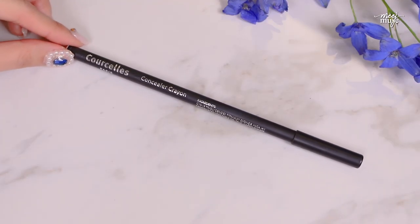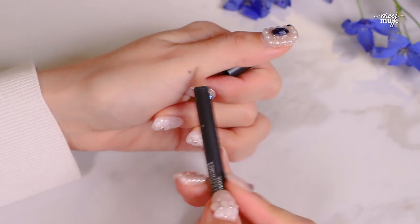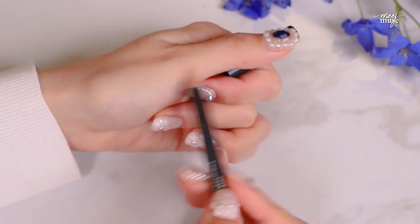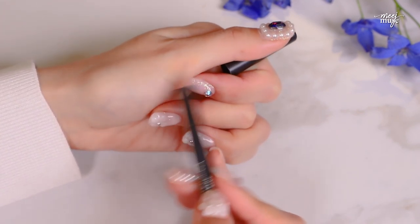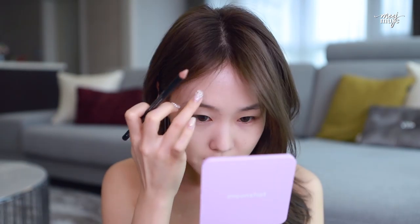This is the concealer pencil I've been absolutely loving — it is the Courselles Concealer Crayon. My friend gave it to me and recommended it. It goes on really nicely, doesn't dry out, and is really precise. It's very popular right now in Korea amongst a lot of makeup artists. Typically it works better for breakouts than moles, but we still try.